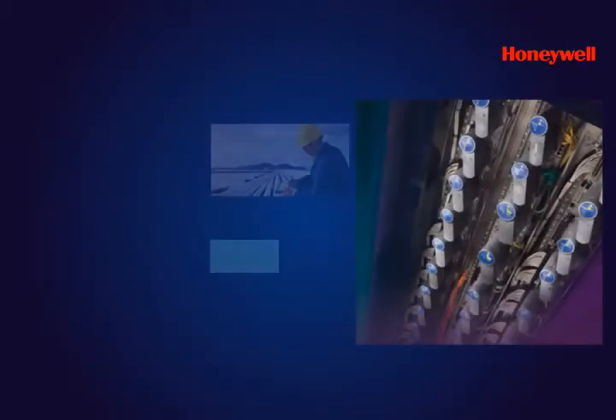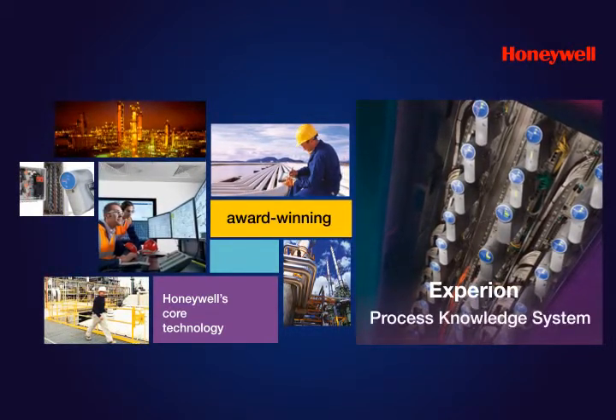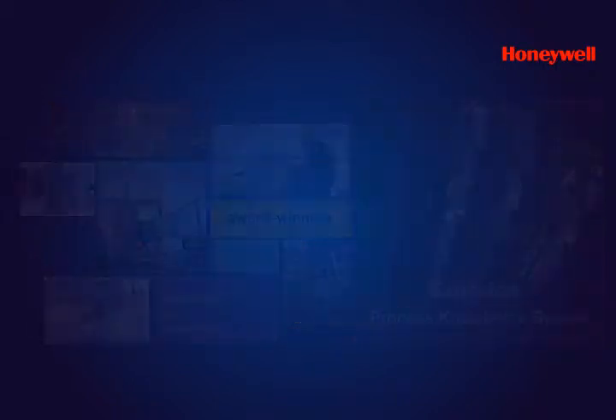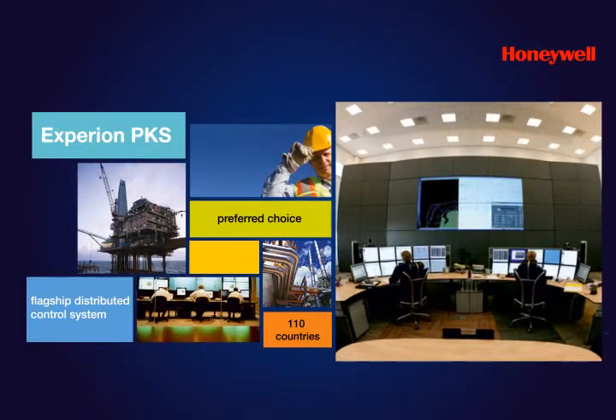Designed and manufactured using Honeywell's core technology, it is derived from the award-winning Honeywell Experion Process Knowledge System, also known as Experion PKS. Experion PKS is Honeywell's flagship distributed control system and one of the world's most trusted enterprise-wide DCS.